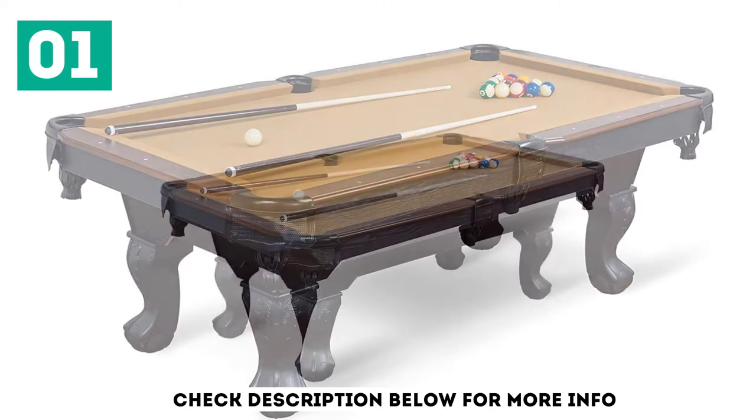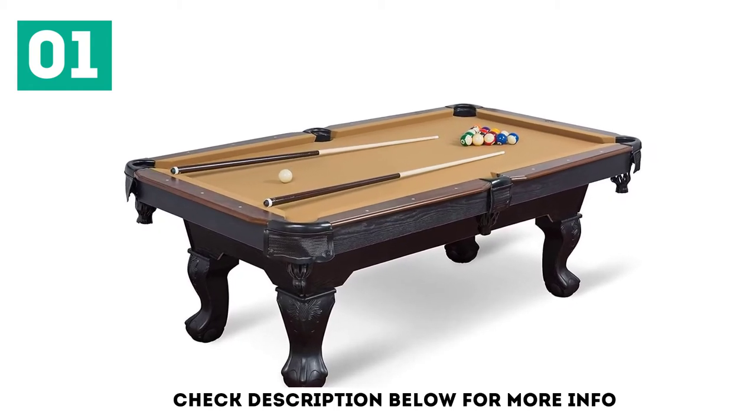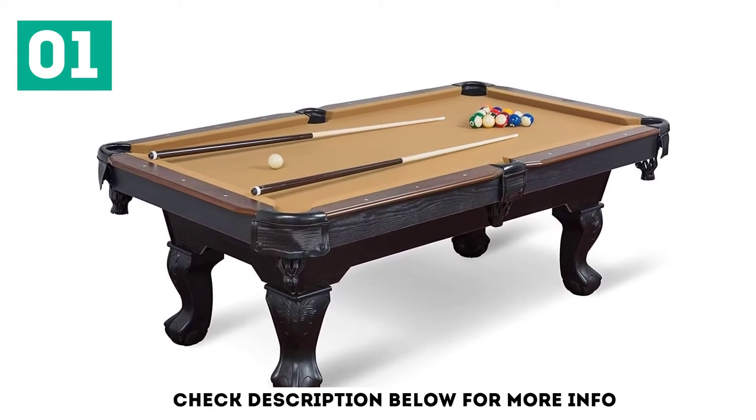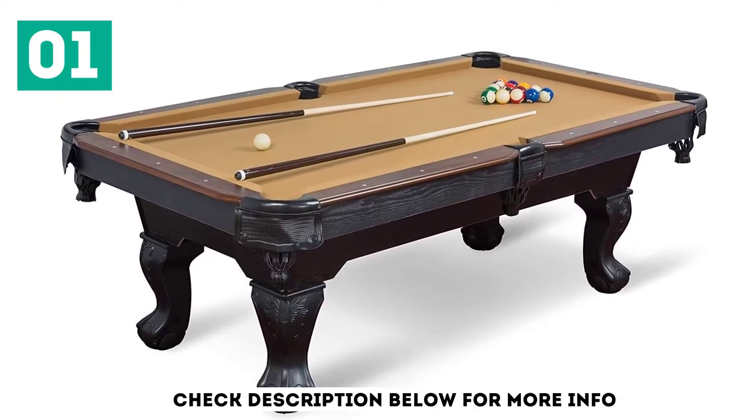For example, the drop pockets are covered and the top rail looks like stained wood but is coated with luster-long to resist scratches and wear. The table's feet boast a clawfoot design, but also hide small built-in leg levelers and are not made of wood.